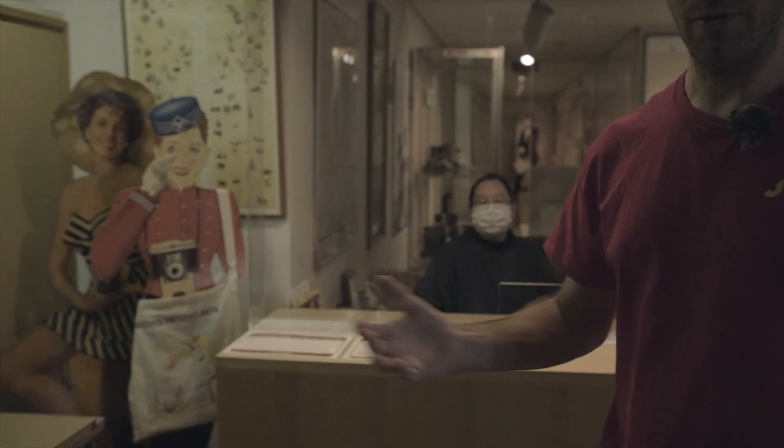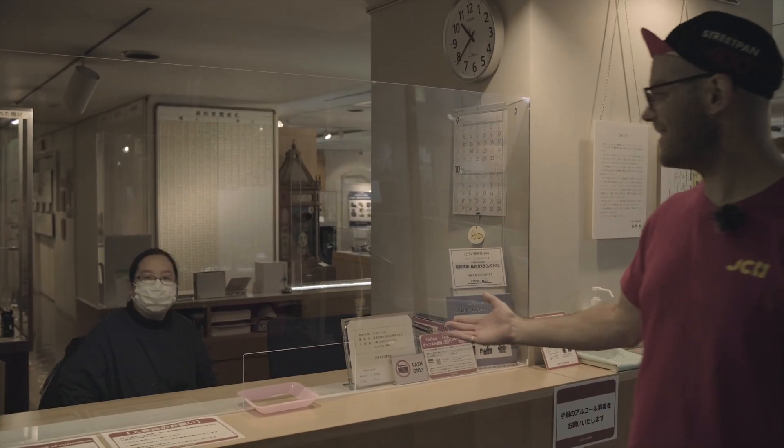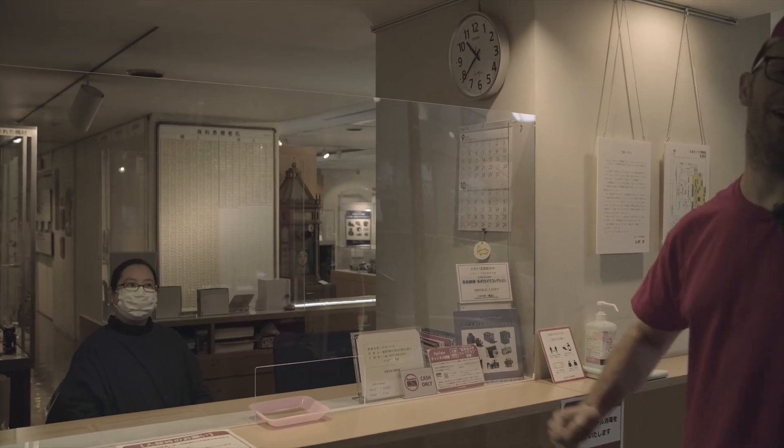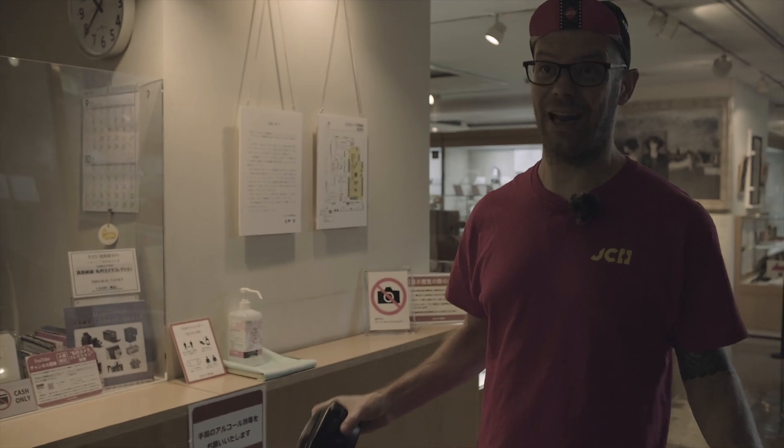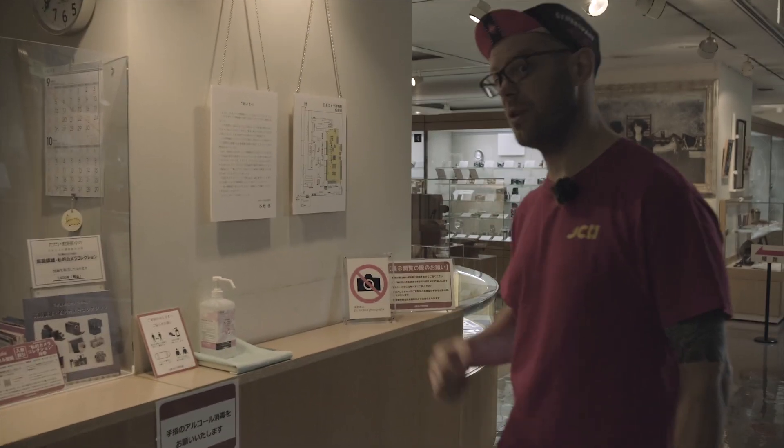This is the entrance to the Japanese Camera Museum, the JCII Museum. This is Isio-san, who's been very kind to let us come in today and have a look around. We've got the run of the place, which is absolutely amazing. So if you are coming to Tokyo, this is definitely one of the places you're going to have to visit.